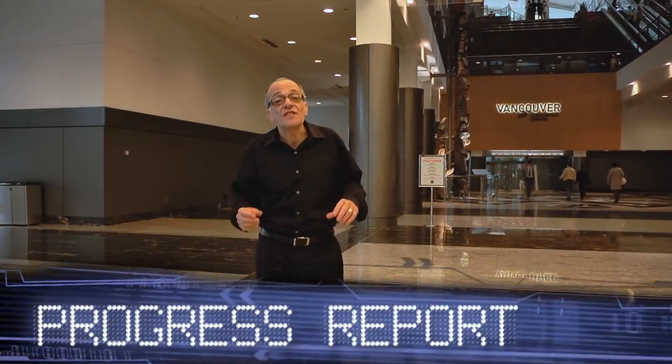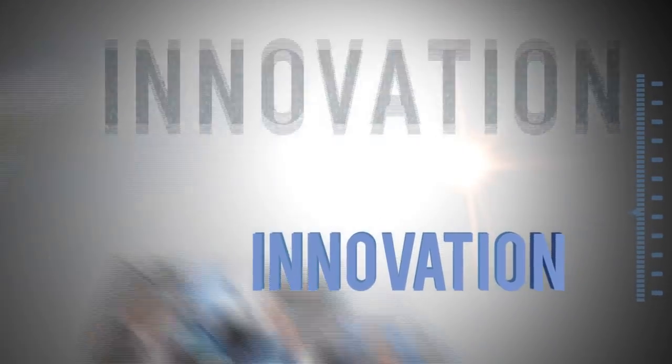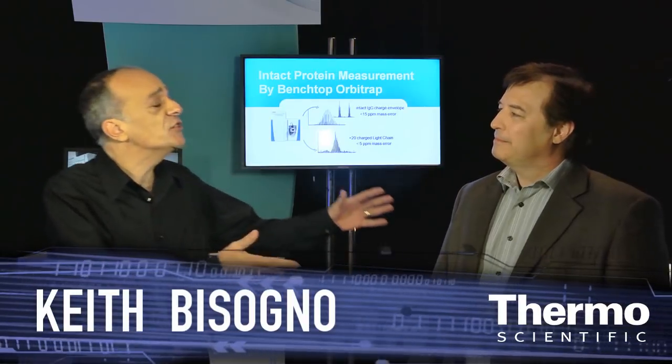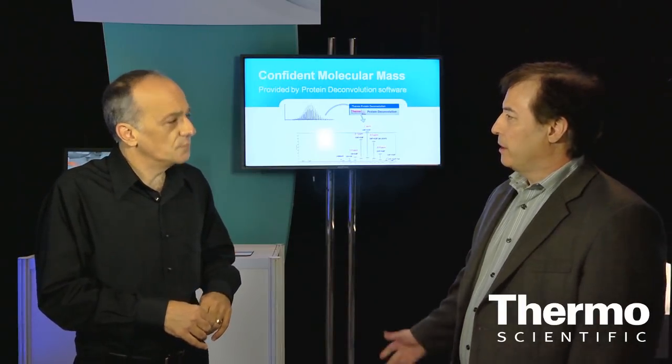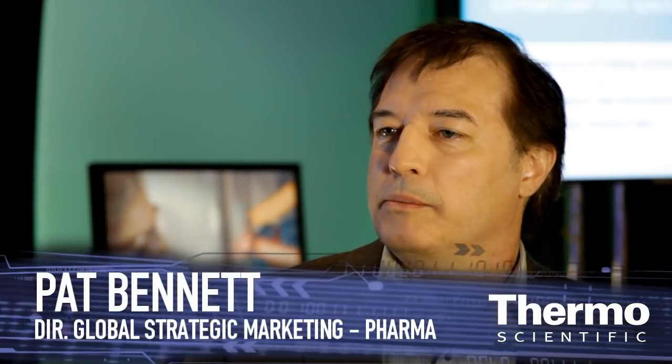We've got new tools and technologies to make your life easier in the lab. I'm with Pat Bennett here at ASMS and we're in the Thermo Scientific technology exhibit. Pat, you're an expert in pharmaceutical mass spectrometry and we're really putting a focus on biopharmaceuticals. Can you talk about that? It's a relatively new area in terms of Thermo Fisher Scientific, but it's really designed so that we can focus and meet the market needs specifically in the biopharmaceutical workflows.